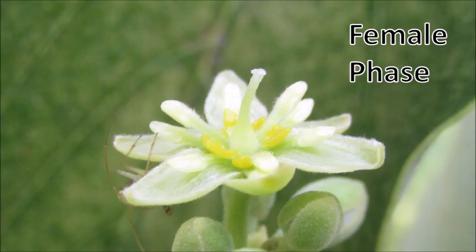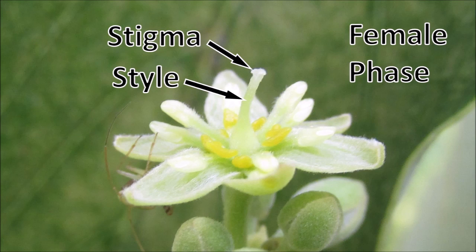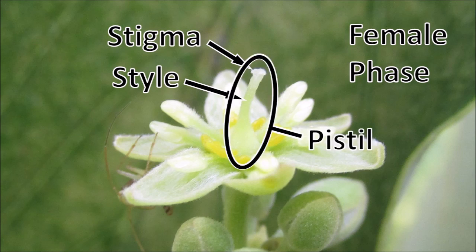In another example, besides the style and stigma, we see the whole pistil, which at its base is the ovary.